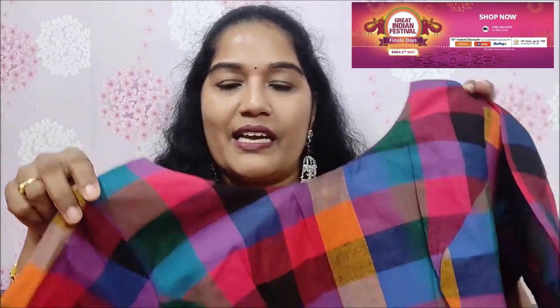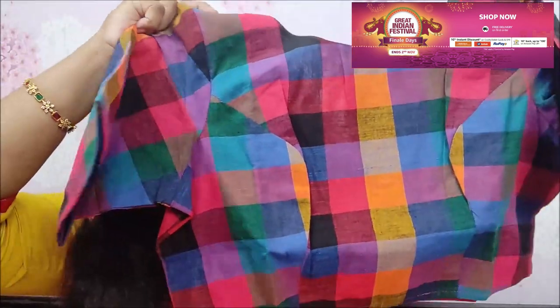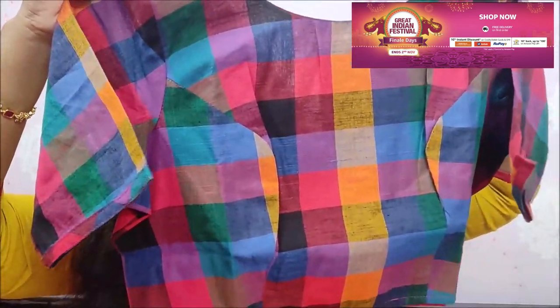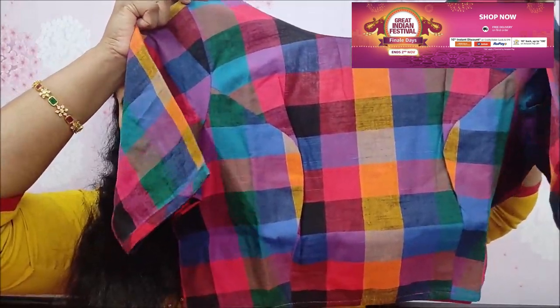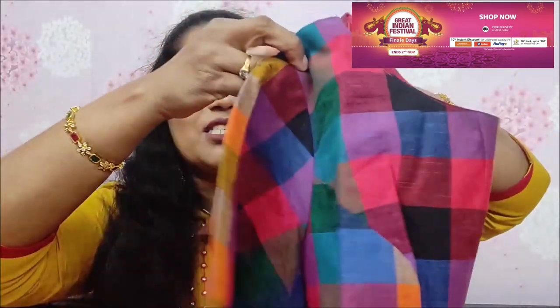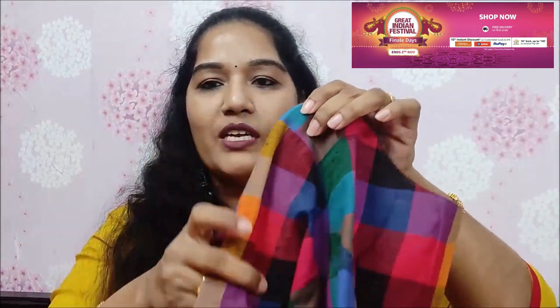We have a lot of designer blouses. There is a lot of color variety. We also have a lot of lehengas options. There is a lot of back opening styles. Just check the prices here — there are links in the description box. So this is my first blouse.